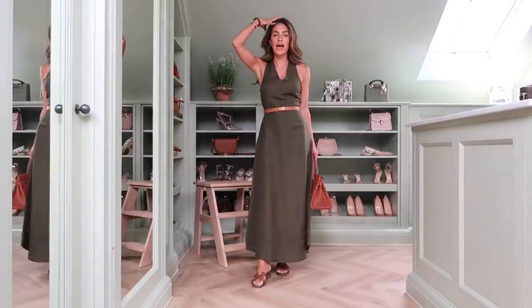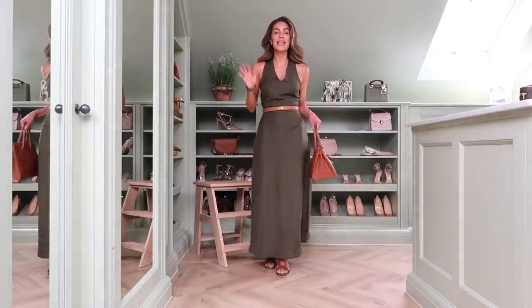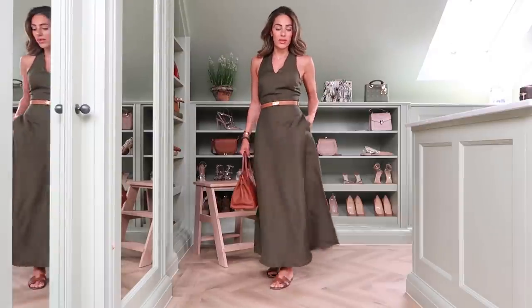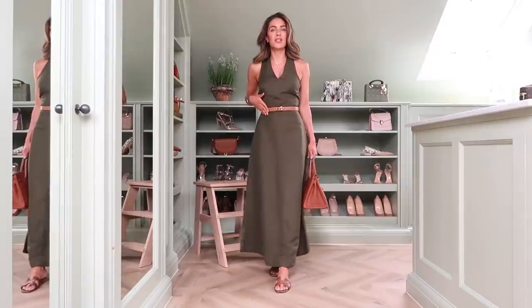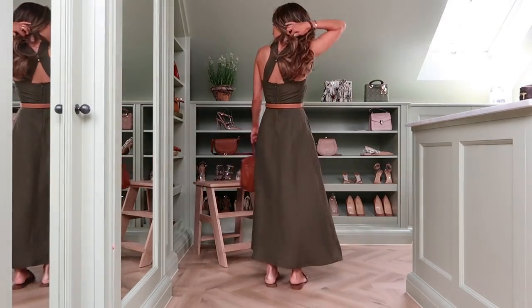This is a linen dress that you are going to get so much wear out of. This could be worn to a wedding — add a beautiful hat or fascinator and you've got a classic, minimalist style dress to the floor. You can wear it with heels, kitten heels or flats. You can wear it for holiday, or throw a linen shirt over the top. I've styled it up more casually — this is a perfect weekend brunch outfit with sliders, big bag, and a belt to elevate and break up the color. It's got pockets as well.